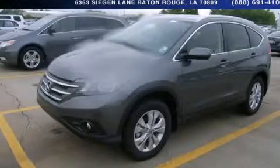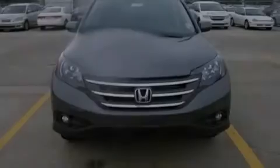This is a brand new 2014 Honda CR-V. Safety, space, and comfort.